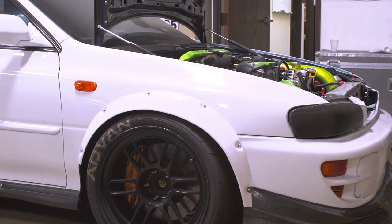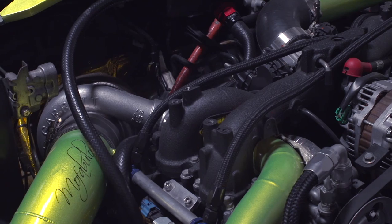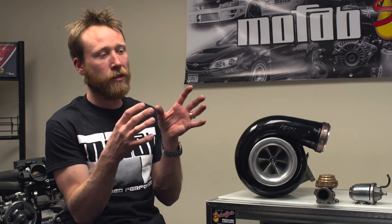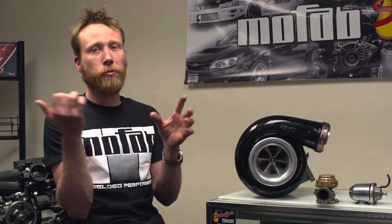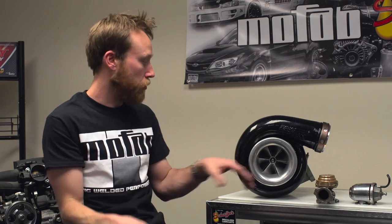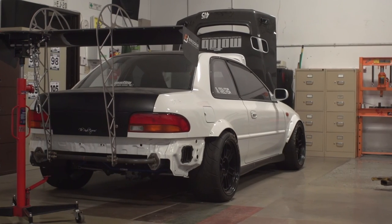Turbochargers are constantly evolving with experimentation from Formula One and manufacturers around the world. A turbocharger that was once limited to 400 horsepower — like the one on my car — I'm now getting close to 600 horsepower on some customer cars out of the same exact unit, just with different blade designs. It's such a vast application that they can really spend money on R&D and get the stuff dialed in. It's pretty sweet.